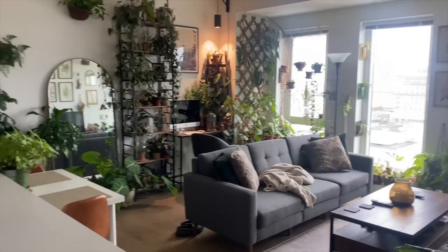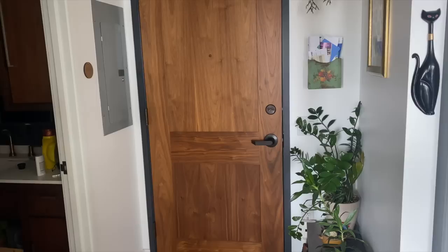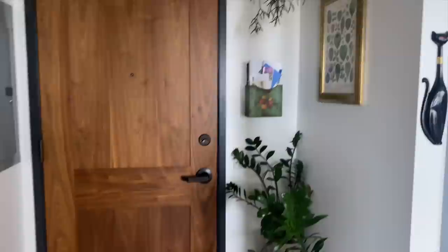Before we get too in-depth, I just want to give you a quick overview of my space. This is my living room right here. I have my kitchen, which is just kind of included with the living room — one of those setups — my entryway where I was just standing, and the bathroom. We're not going to go in there today because there's no plants. But we are literally going to explore everything in depth. So buckle up, and we might as well start in the entryway because this is where I walk into my apartment.